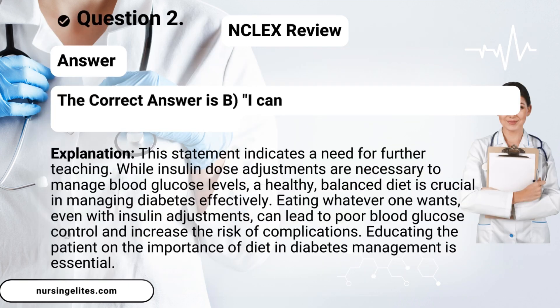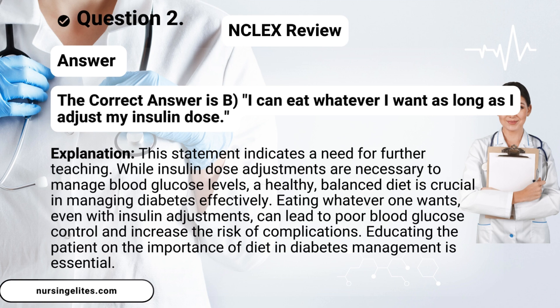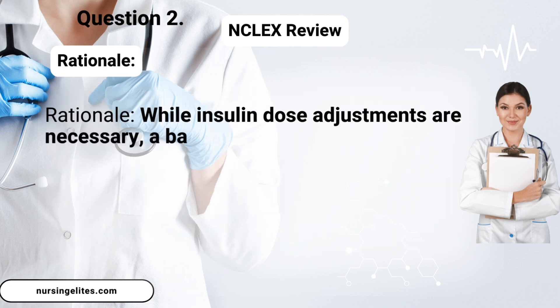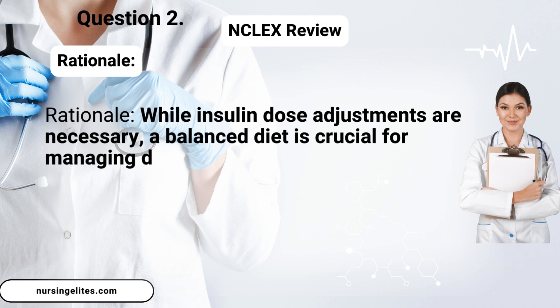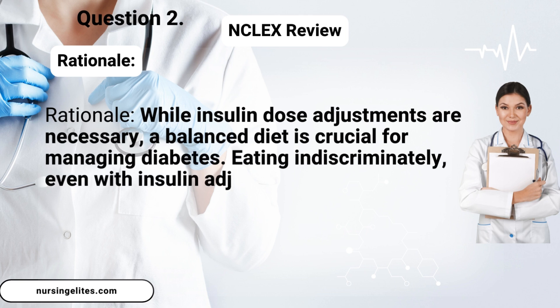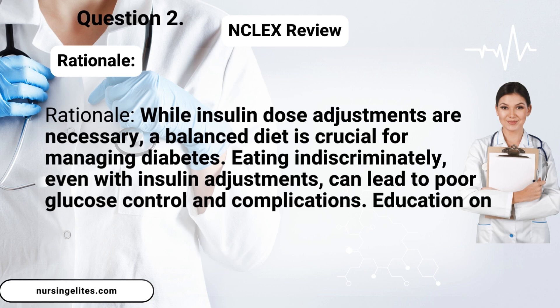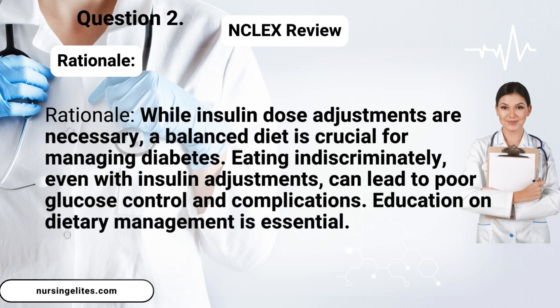Answer. The correct answer is B: 'I can eat whatever I want as long as I adjust my insulin dose.' Rationale: While insulin dose adjustments are necessary, a balanced diet is crucial for managing diabetes. Eating indiscriminately, even with insulin adjustments, can lead to poor glucose control and complications. Education on dietary management is essential.